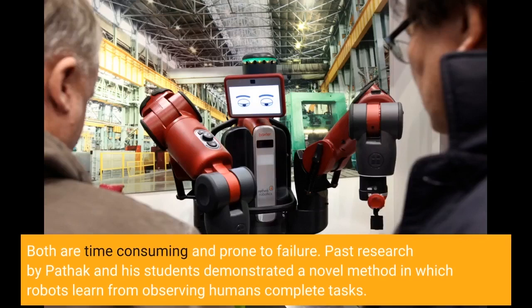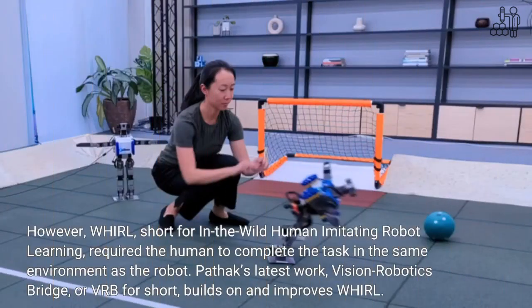Past research by Puttuk and his students demonstrated a novel method in which robots learn from observing humans complete tasks. Puttuk's latest work, Vision Robotics Bridge or VRB for short, builds on and improves WORL.